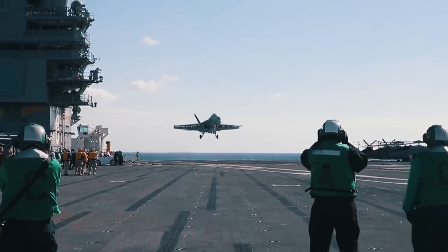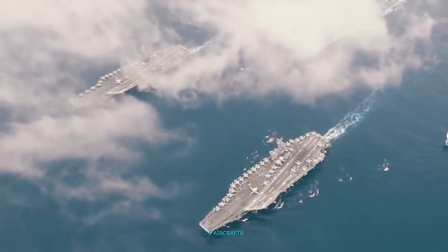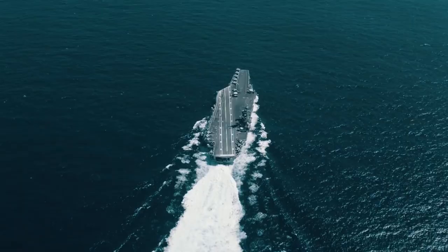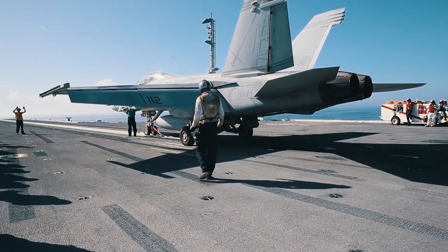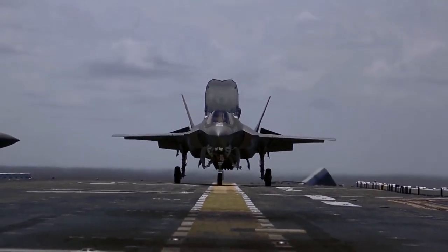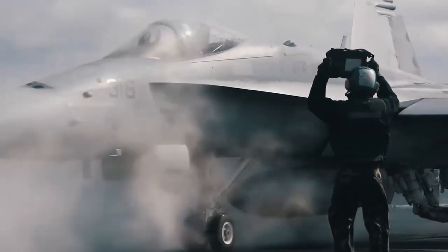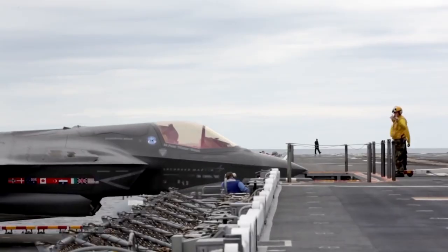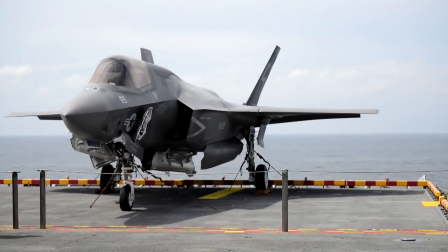According to official data, the new aircraft carrier will be able to transport and operate more than 75 aircraft of several types. Initially, the main strike force will be F/A-18E/F Super Hornet aircraft. Over time, they will be joined and then replaced by the latest F-35C. The composition of long-range radar detection and electronic warfare aircraft, as well as helicopters for various purposes, will remain the same. Several types of unmanned aerial vehicles are also planned for the new aircraft carrier.